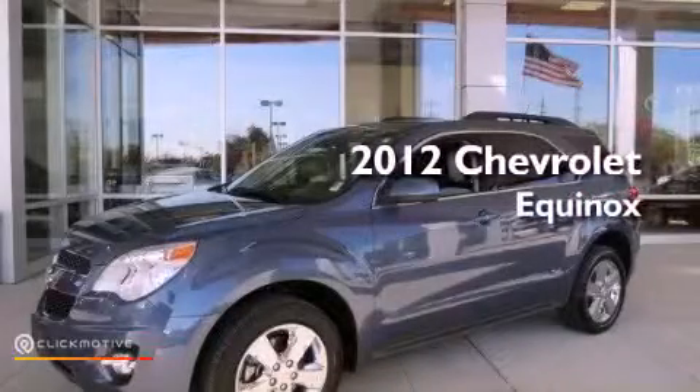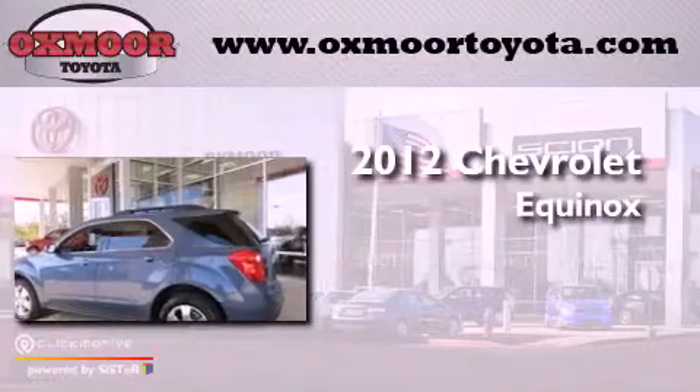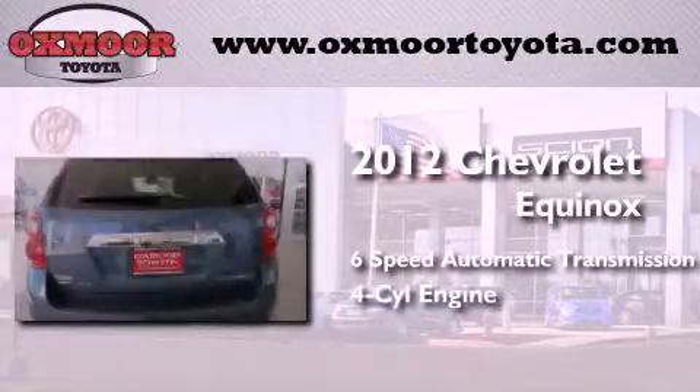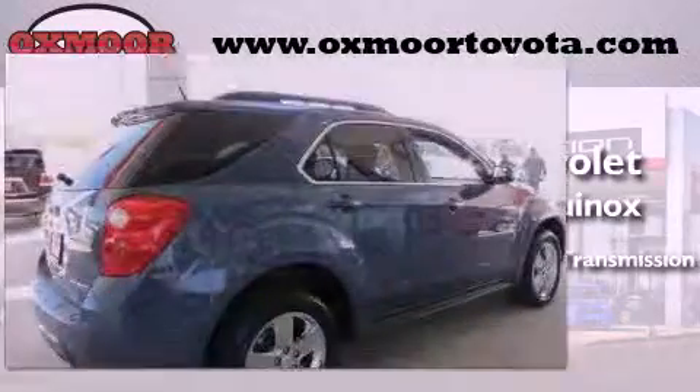This is a 2012 Chevrolet Equinox. This crossover has a six-speed automatic transmission, an inline four-cylinder engine, and the added safety and control of all-wheel drive.